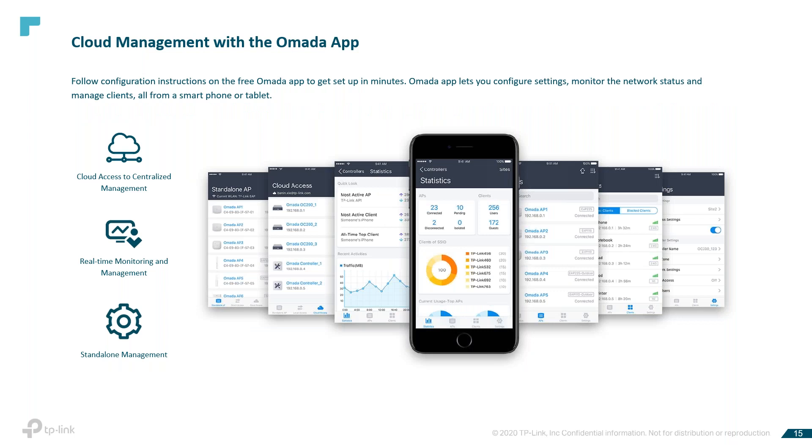For cloud management with the OMADA app: when IT staff are out and about — maybe at a job site — you can monitor and manage the wireless network online on a web browser or via the OMADA app on a phone or tablet. I can provide you with a link at the end of this session for more information about the OMADA app, and another link for the product compatibility list as well.